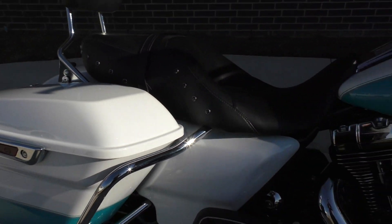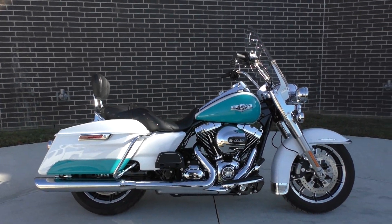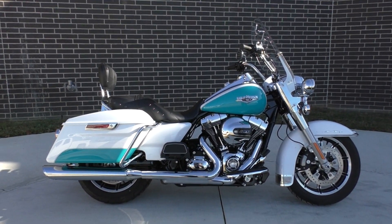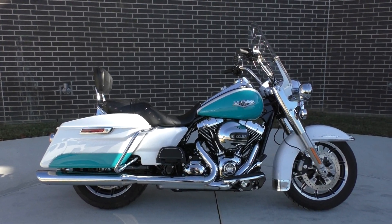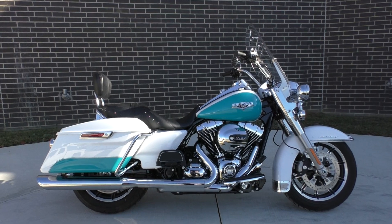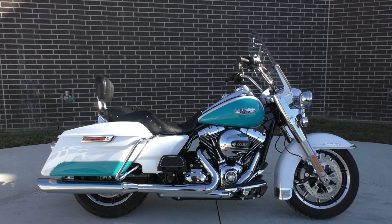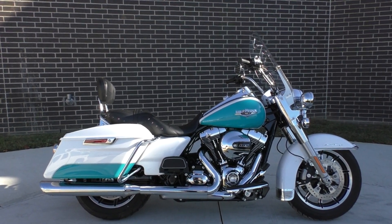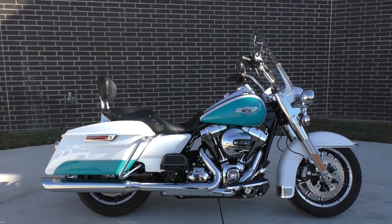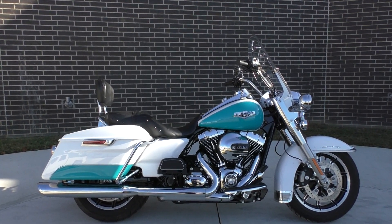If you'd like to know more about this Road King, pick up the phone and call us at 888-400-1151. You can also check out our website at cleanharleys.com — got a full set of detailed pictures and you can see the rest of our inventory. We do offer finance and warranty options, we take almost anything in on trade, and we sell and ship bikes worldwide. This is Nick with American Motorcycle Trading Company in Bedford, Texas. The freedom to choose.